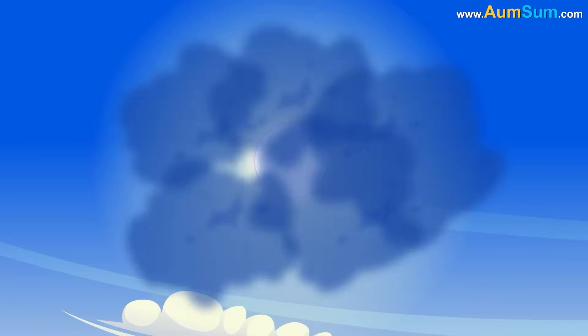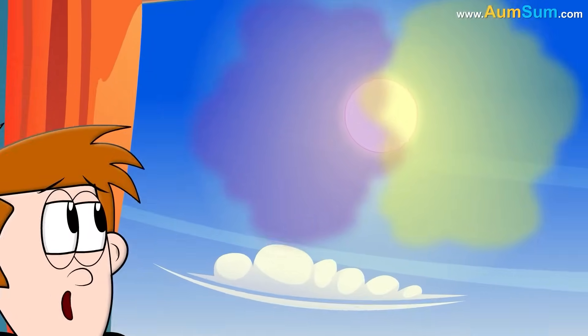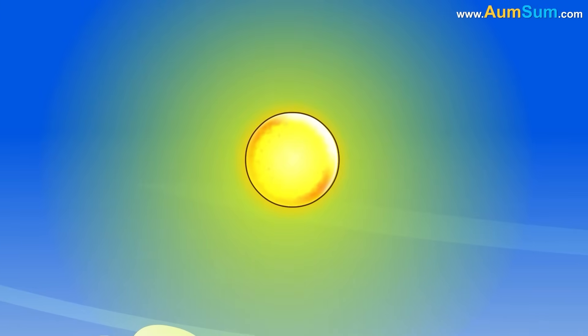But when we look at the sun itself, most of the scattered blue is missing. Also, our eyes aren't great at seeing violet, so we mainly perceive the remaining light as yellow.